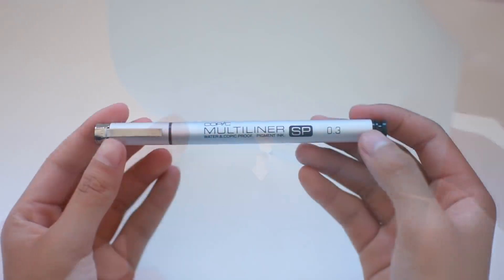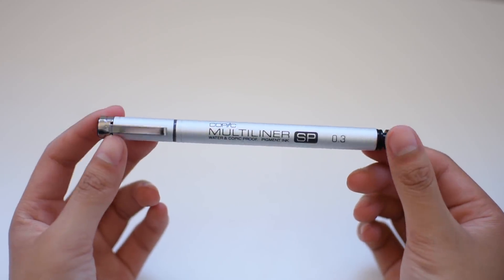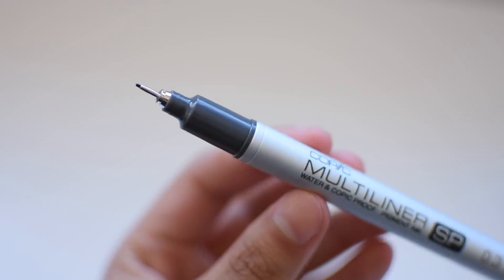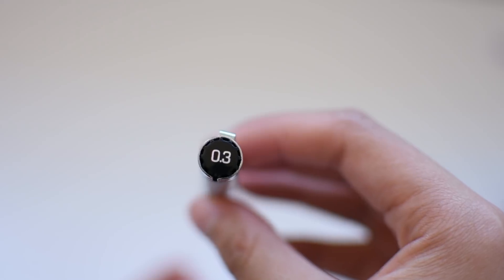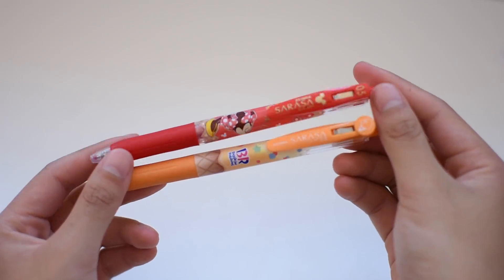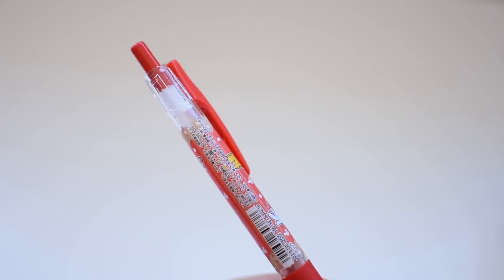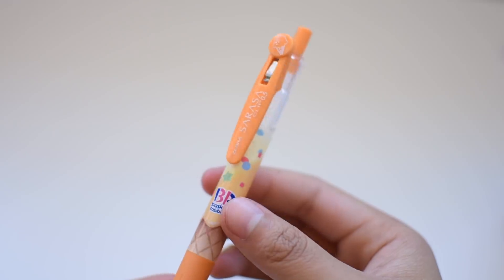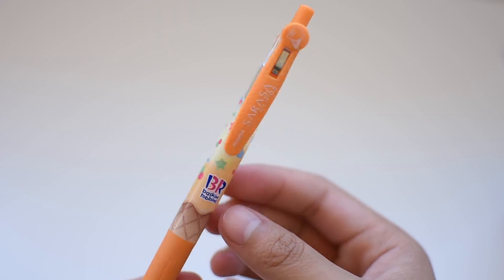I got a Copic Multiliner SP in the 0.3 millimeter tip. I tend to press down really hard on pens and ruin the tips of felt tip pens, so I was interested in this because it has a replaceable tip and the ink is also refillable. I also got more Sarasa pens — one was a red Minnie Mouse limited edition and the other was an orange Baskin Robbins limited edition, both in the 0.5 size.